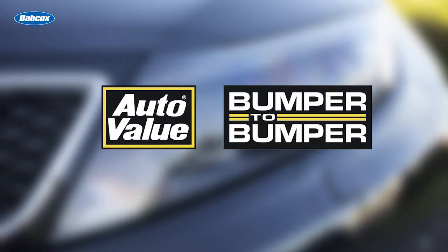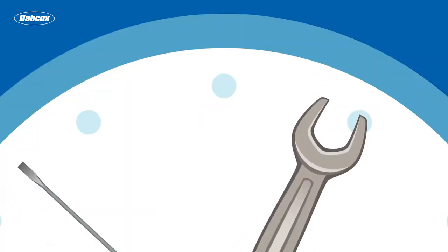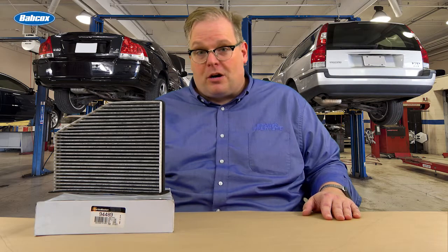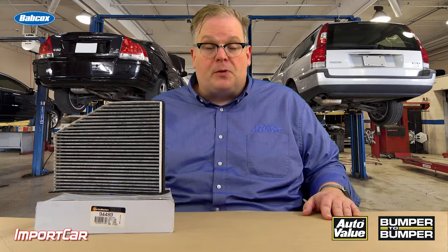This Maintenance Minute is sponsored by AutoValue and Bumper2Bumper. Visit us online for more information. Andrew Markell, Import Car Magazine, and today we're talking about Toyota TSB-0142 in regards to smells from the AC system.